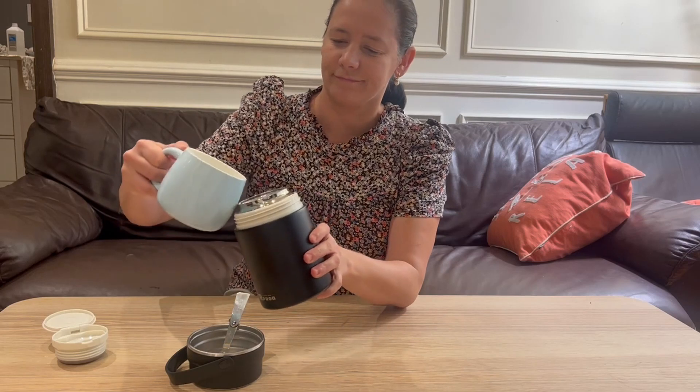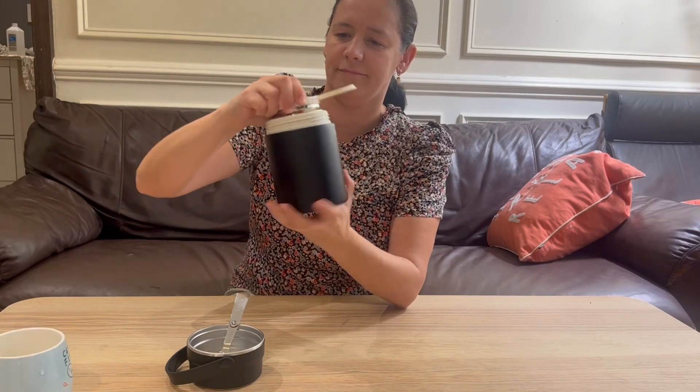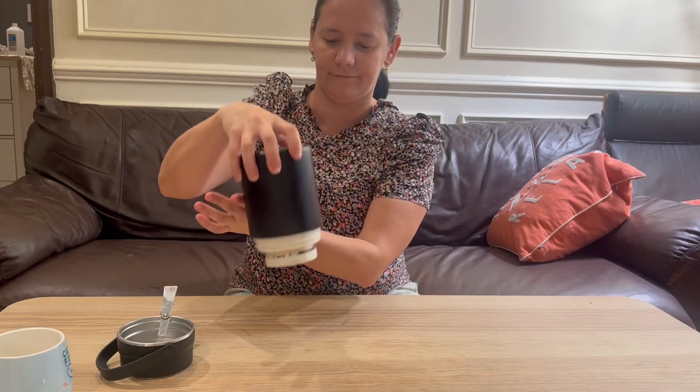It is also a leak-proof jar. Just make sure the container's sealing cap is fully closed and you can be assured there will be no spilling accidents.